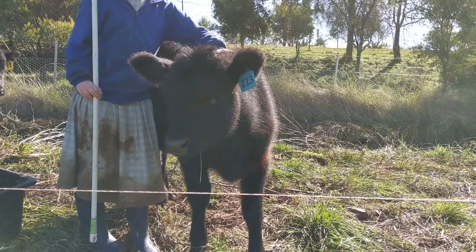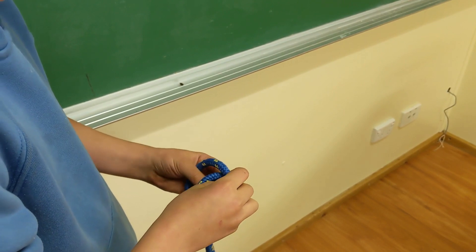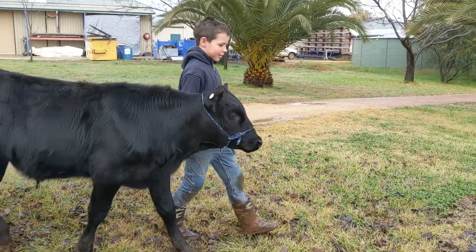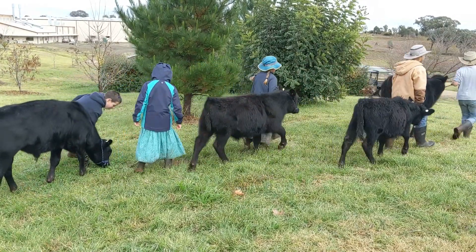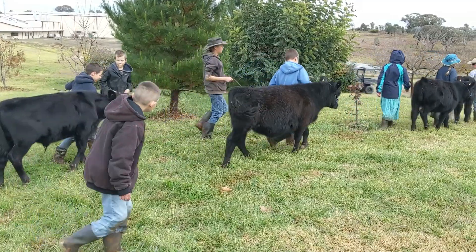Eventually we put a halter on them and we took our time to tie up these halters ourselves. It's quite a process to teach them how to stay on a halter because unlike a horse or a dog, they're not really wired to learn things fast about training. But they do take time and eventually manage. So we got all our calves on the halter.